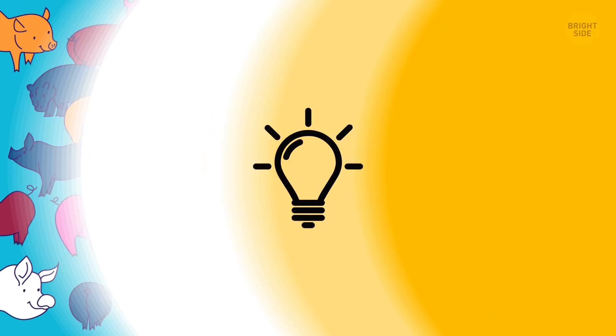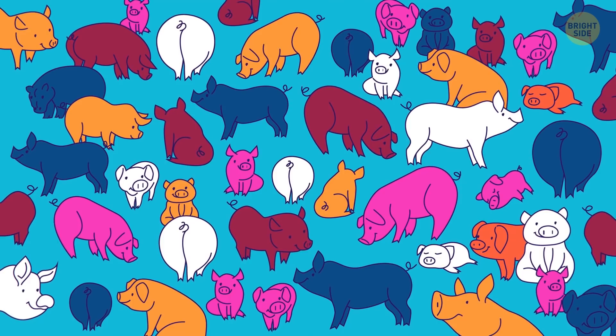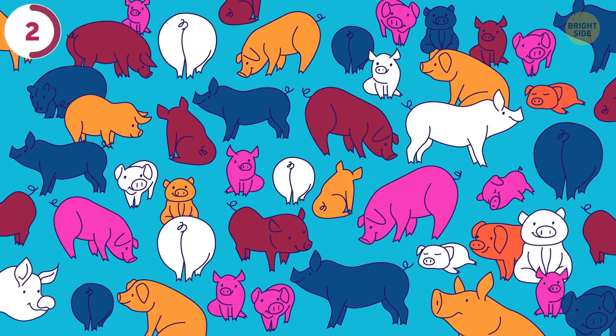I've got so many pigs in my backyard that another animal was able to hide among them. Can you find it? It's a tiny hippo.